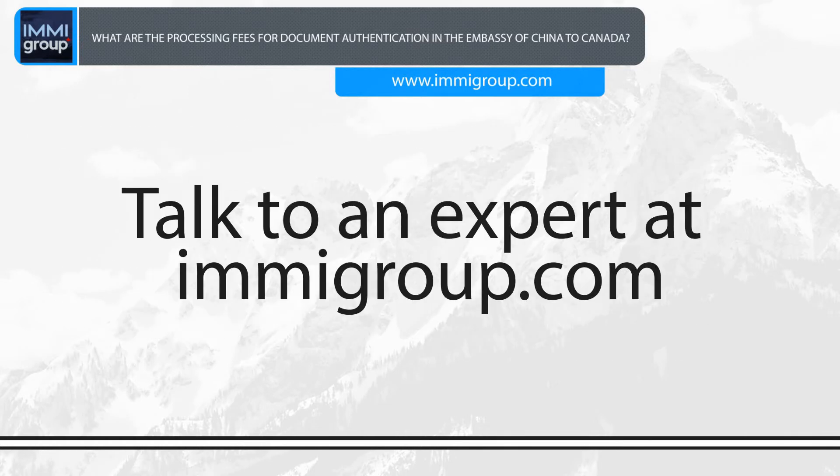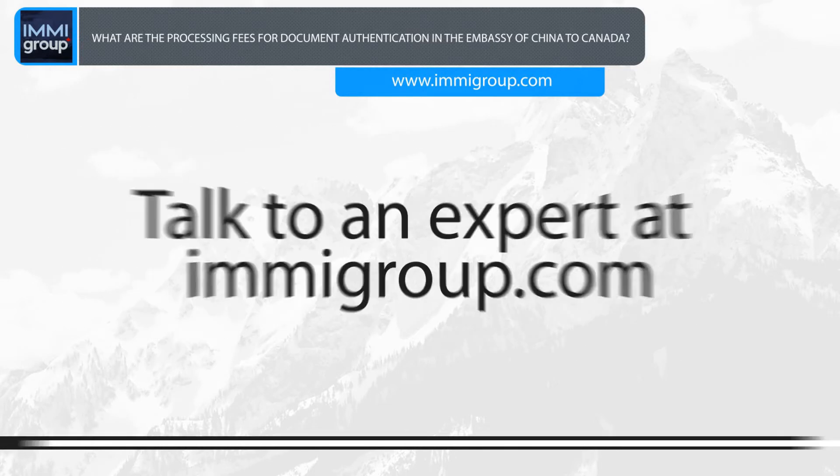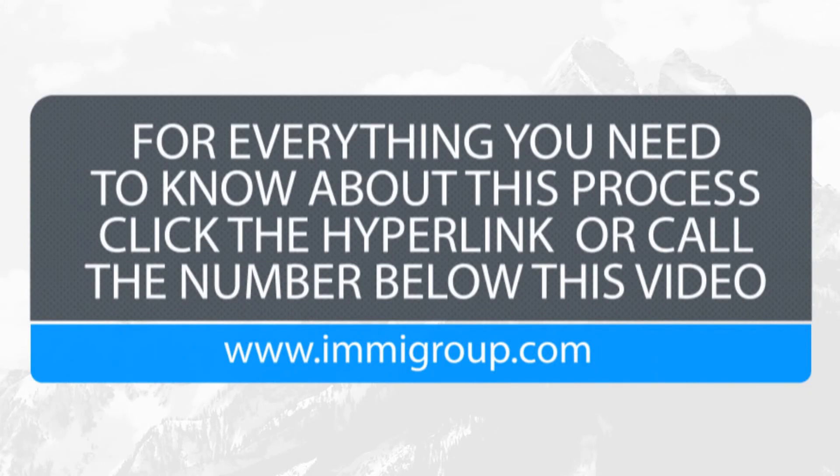Talk to an expert at imigroup.com for everything you need to know about this process. Click the hyperlink or call the number below this video. Thank you.